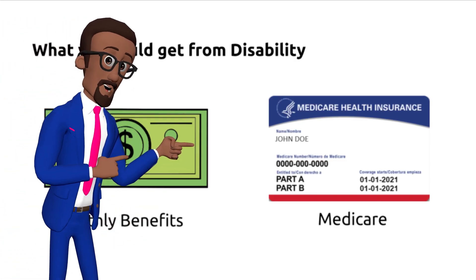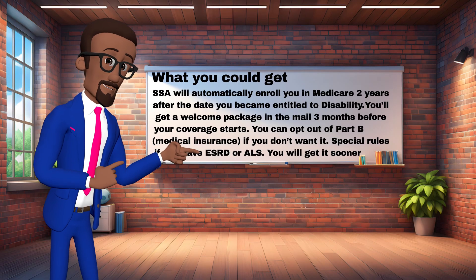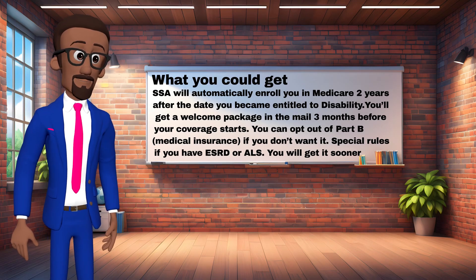SSA will automatically enroll you in Medicare two years after the date you became entitled to disability. You'll get a welcome package in the mail three months before your coverage starts. You can opt out of Part B medical insurance if you don't want it. Special rules apply if you have ESRD or ALS — you will get Medicare sooner.